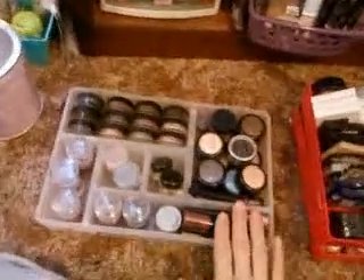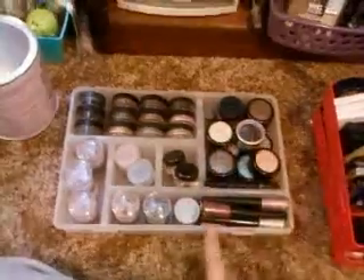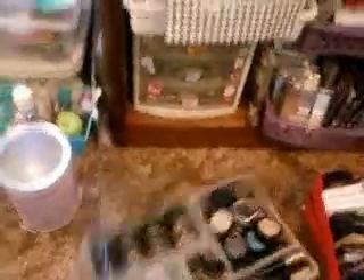Another great idea: these are tackle box holders. As you can see, these hold all my loose shadows. It did have a lid but I took it off so I can store them up here — they sit right in there under a locker shelf, which just separates them too.